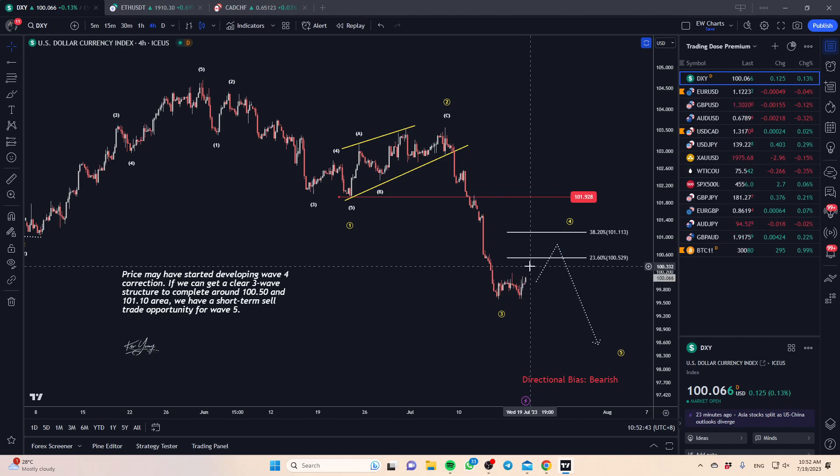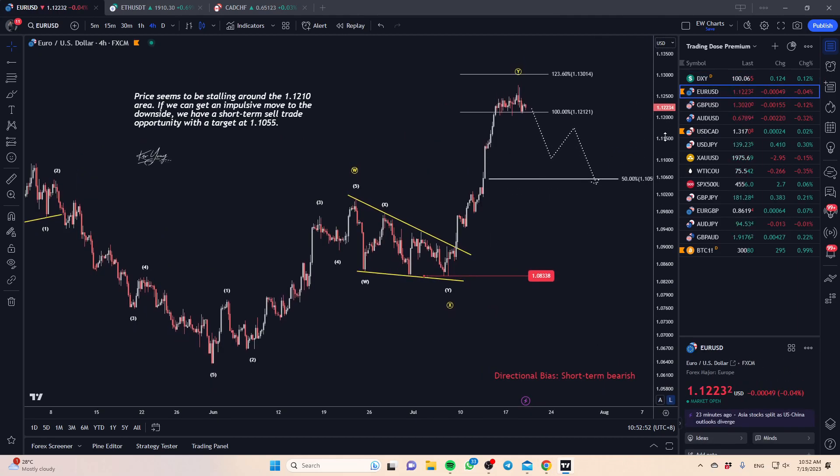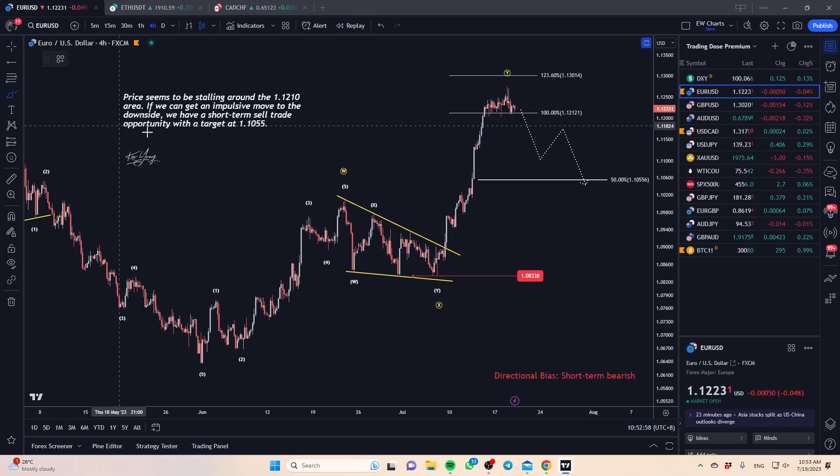Keep a look out — the trade may come to us earliest by Friday. If not, price is likely just going to be corrective in nature all the way until the end of the week, and this would just open up an opportunity perhaps next week.